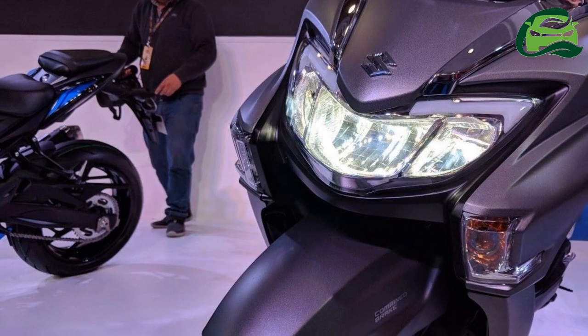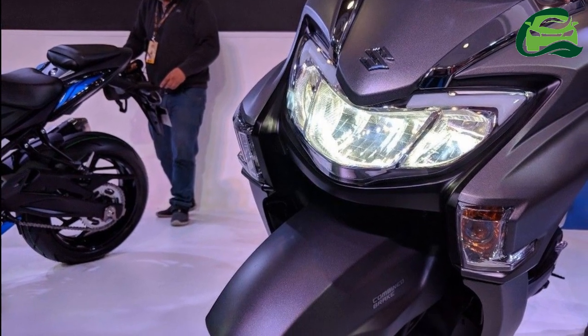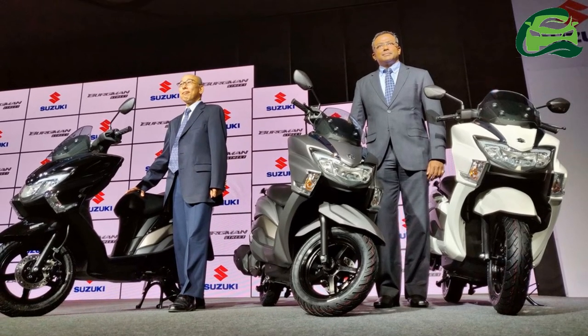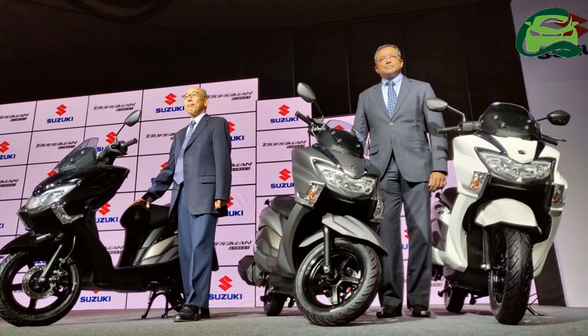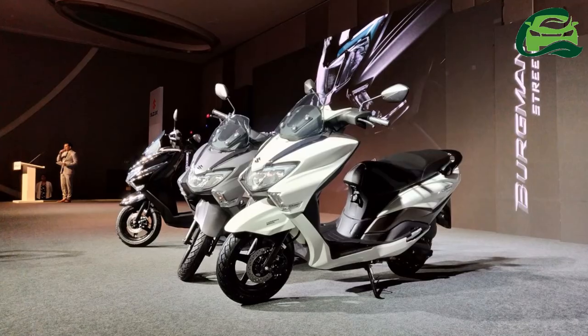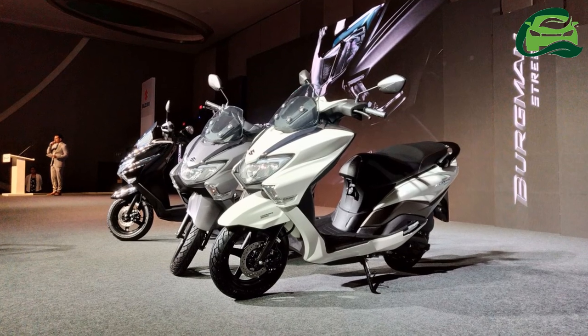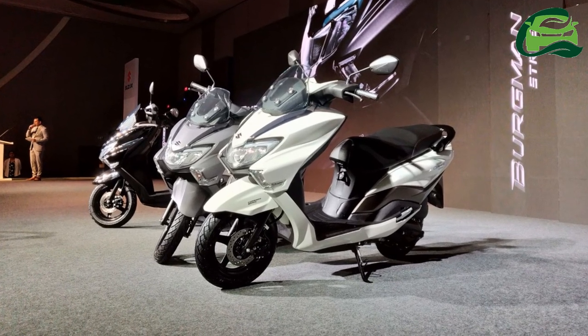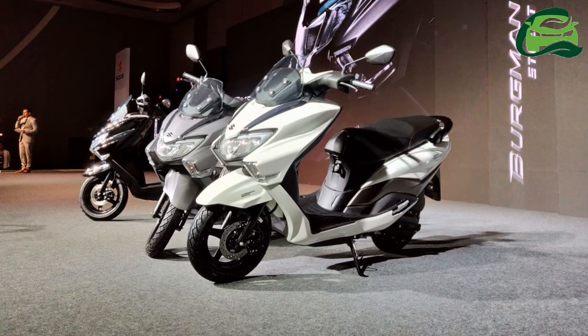The Suzuki Burgman Street is offered in three color options: Pearl Mirage White, Glass Sparkle Black, and Metallic Matte Fibro Grey. The maxi scooter shares its design cues with the flagship Suzuki Burgman 650, which debuted in India at the Auto Expo 2018.